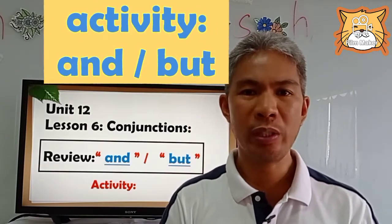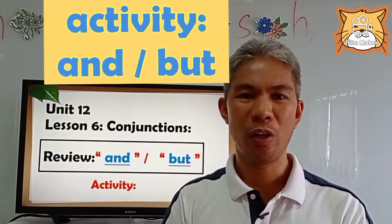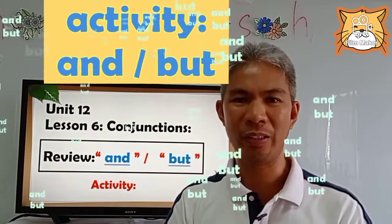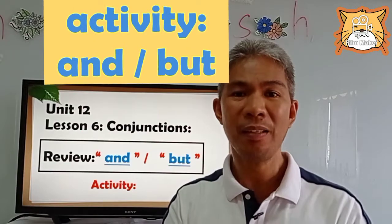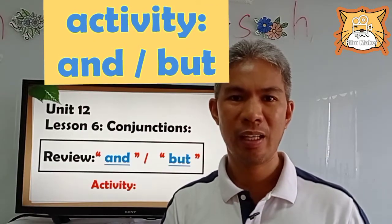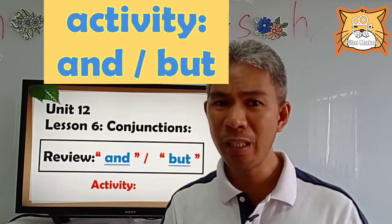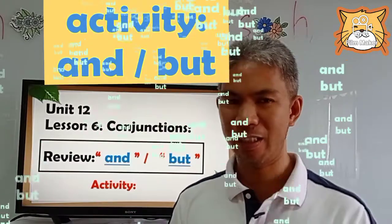So before we are going to start our lesson, what have you learned last week? Or in your last videos that you have watched, can you still remember your lessons? Very good. So in our last videos, we have learned the long I sound and its structures. And we have also learned some conjunctions, right? I hope that you can still remember all our lessons.